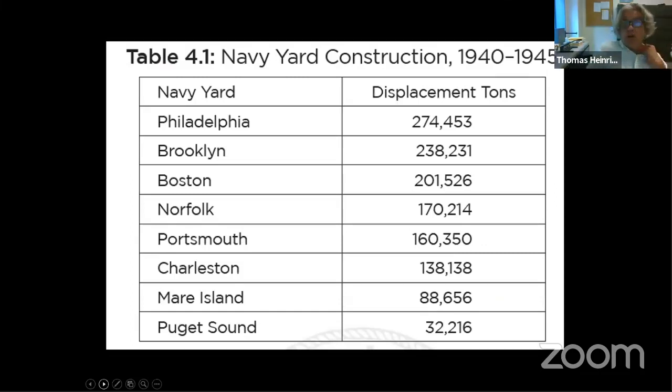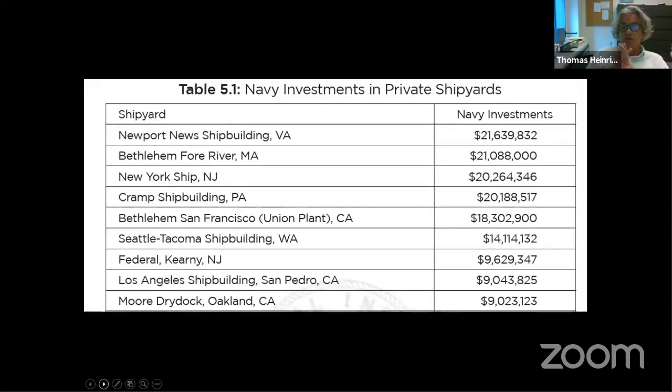The Navy Yards were really the core of heavy naval shipbuilding. Philadelphia built the Washington, a pair of Iowas, a bunch of Clevelands, and an aircraft carrier. Puget Sound and Mare Island did mostly repair work for the Pacific Fleet. Portsmouth, New Hampshire, built exclusively submarines. That gives you a sense of Navy Yard construction, which was huge. By 1943 and 1944, the shipyards were building more ships than the Navy could find crews for — it was really hard for the Navy to recruit and train enough crew members to put on these ships.